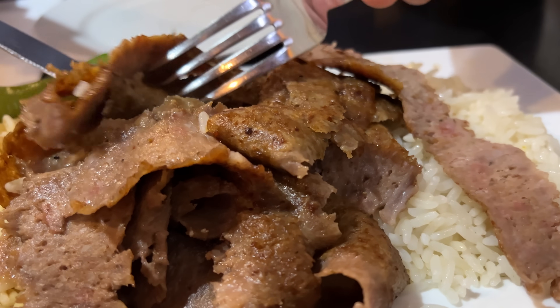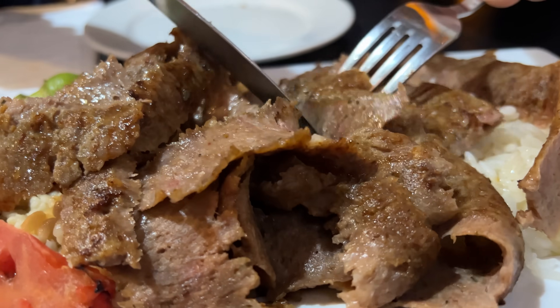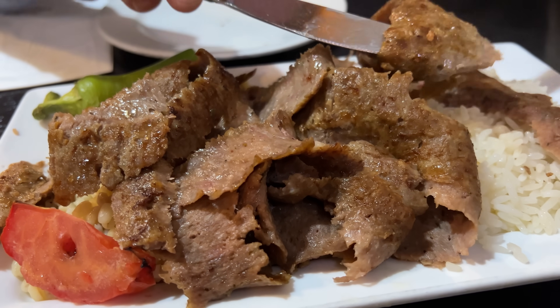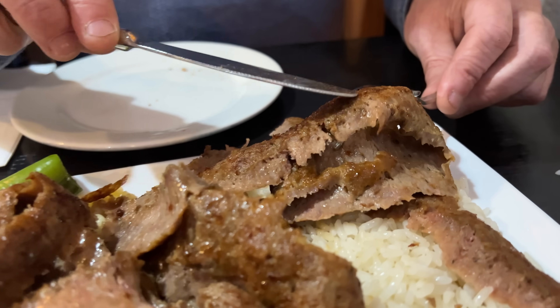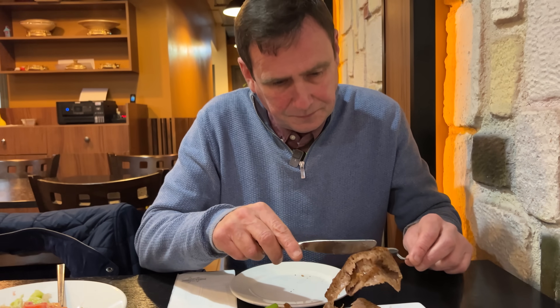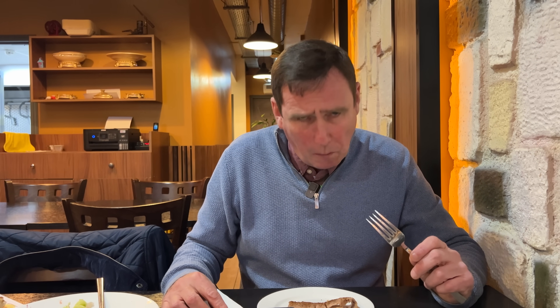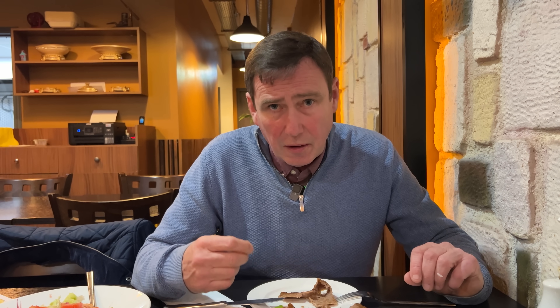Now, if you look at this lamb doner, portion-wise that's a big portion actually - there's a lot more on there than I thought. Cut off the skewer there. This is a lamb doner - you come out of the pub, you've had a few beers, you come and dive in. There's a really quality lamb doner, nice and meaty. You can taste the seasoning - there's peppers in there. It's got a nice fragrance. That's actually a really nice doner.